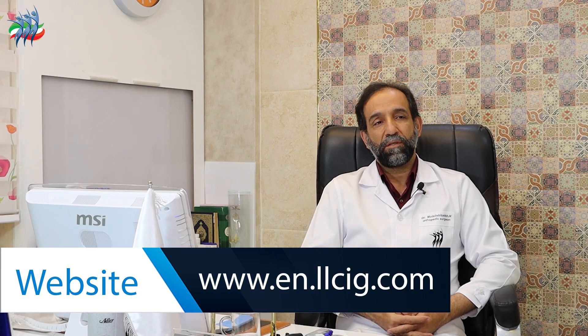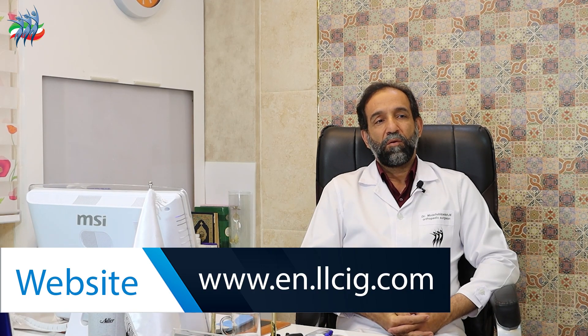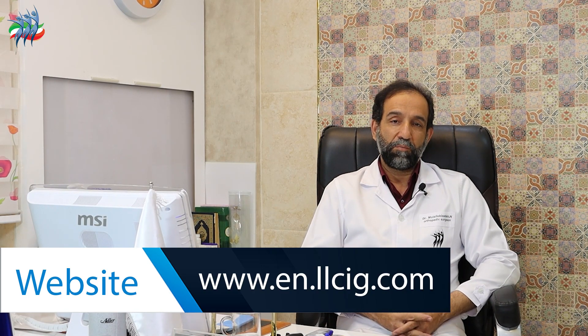Once the counseling process is over, the individual has the opportunity to make a decision. If they decide to do height increase surgery, psychological counseling is done. In addition, a series of preliminary tests should be performed. For example, a radiograph should be taken that shows the extension of the bones. The walking position, the amount of knee deviation, and in general all the physical conditions of the person are tested and examined.